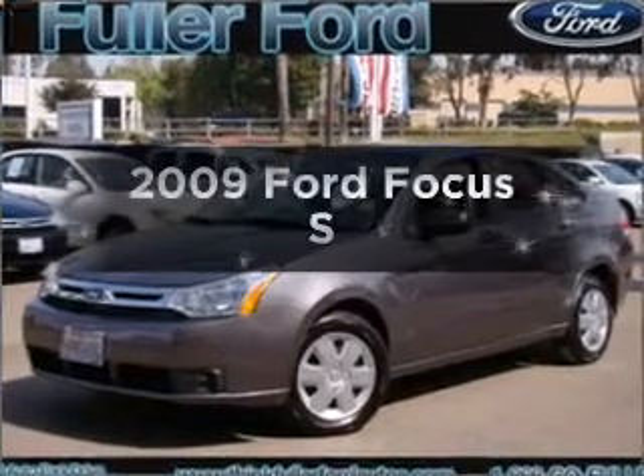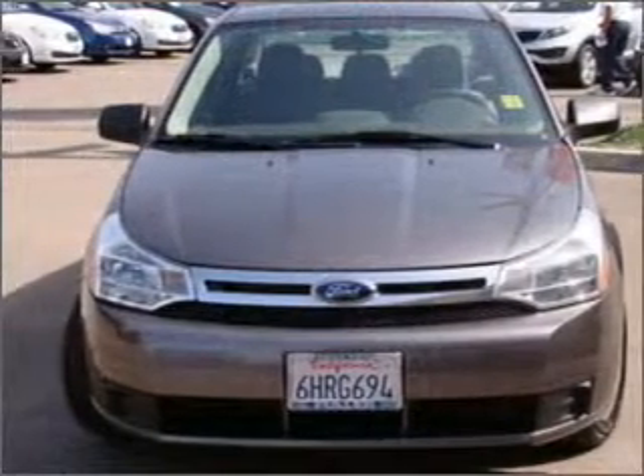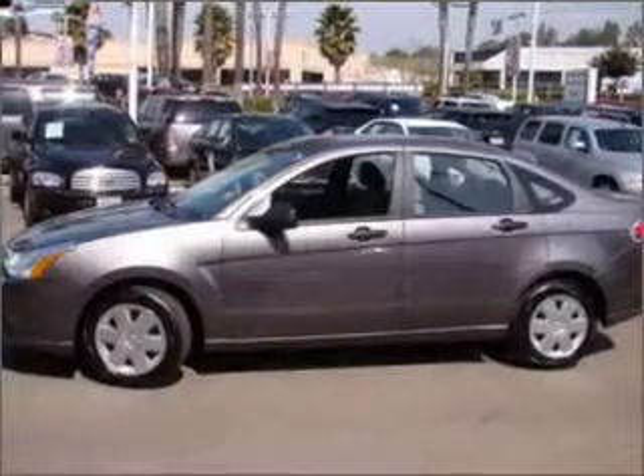Introducing the 2009 Ford Focus. If you're looking for a first-rate auto, this one could be yours today. With an efficient four-cylinder engine connected to a smooth-shifting automatic transmission.